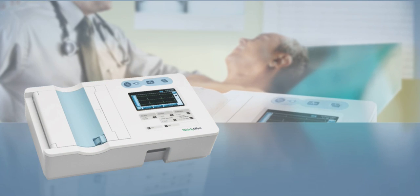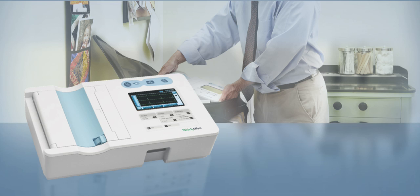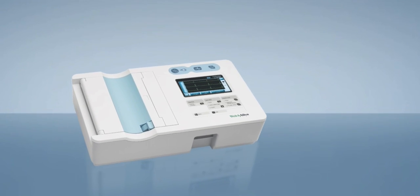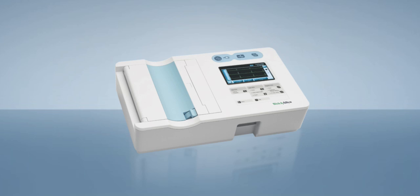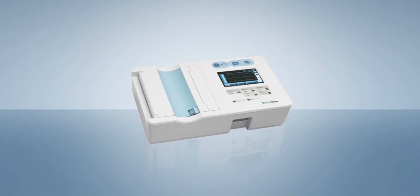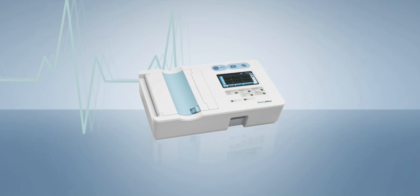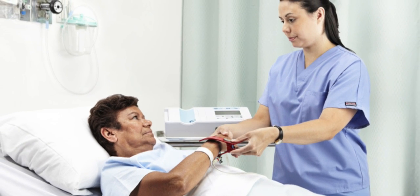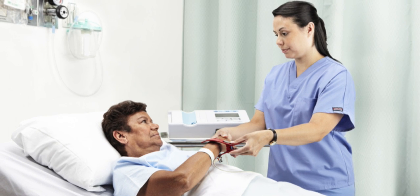With simplicity, portability and connectivity, no other ECG offers all these features at such an affordable price. Plus, it's from Welch Allyn, so you can feel confident you're investing in a quality product. The CP50 from Welch Allyn — helping you deliver on the promise of better patient care.